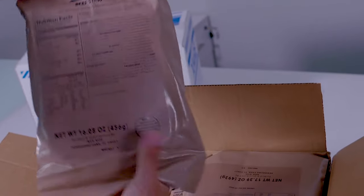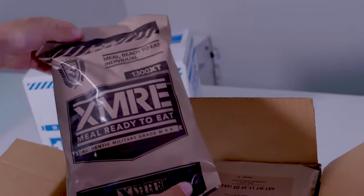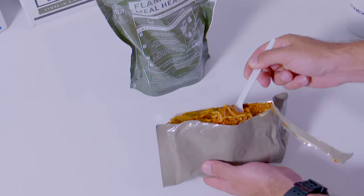All components are U.S. military grade and all food is fully cooked and ready to eat right out of the pouch.